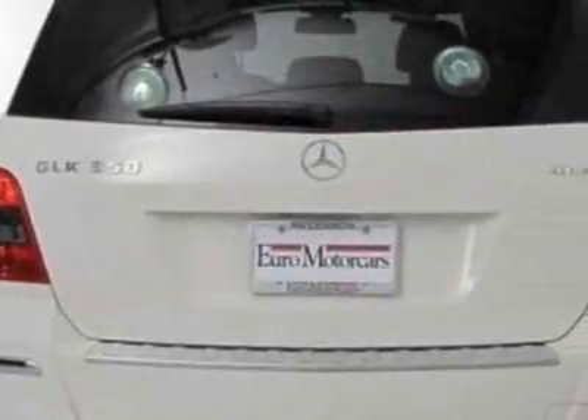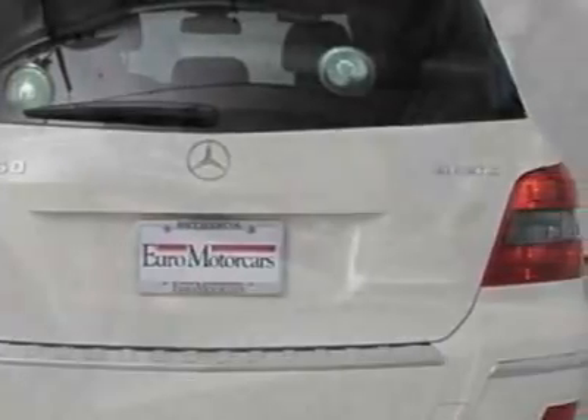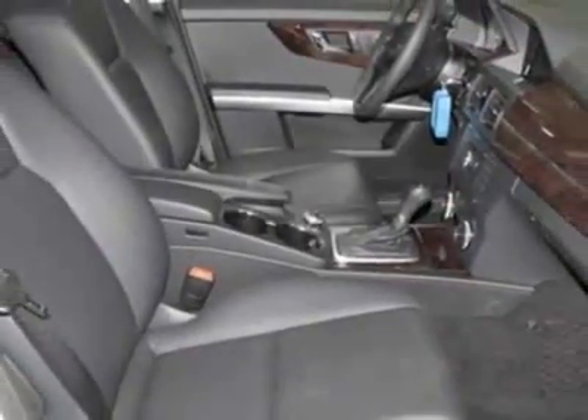Call 888-804-9966 or email our friendly sales staff today to schedule a test drive.